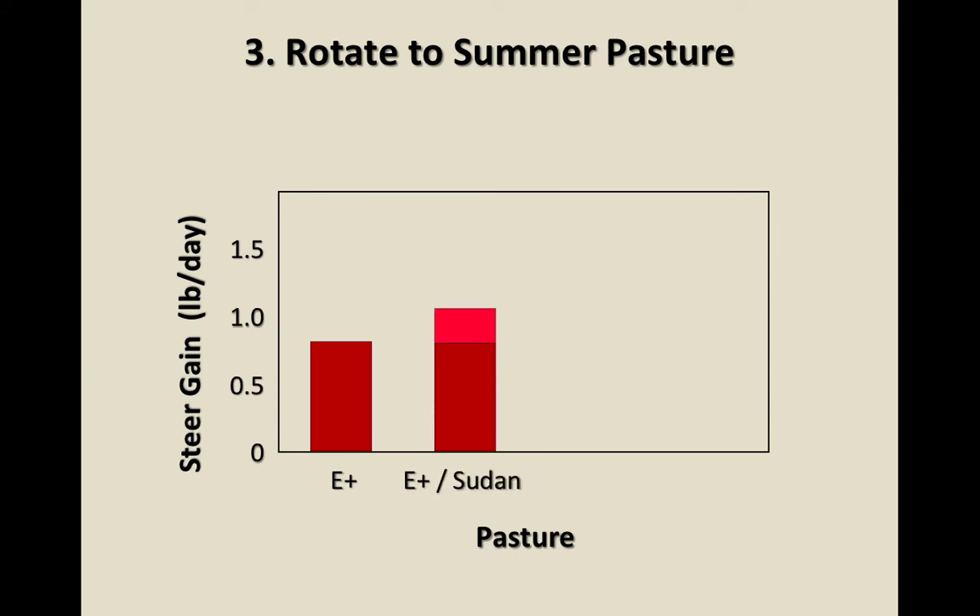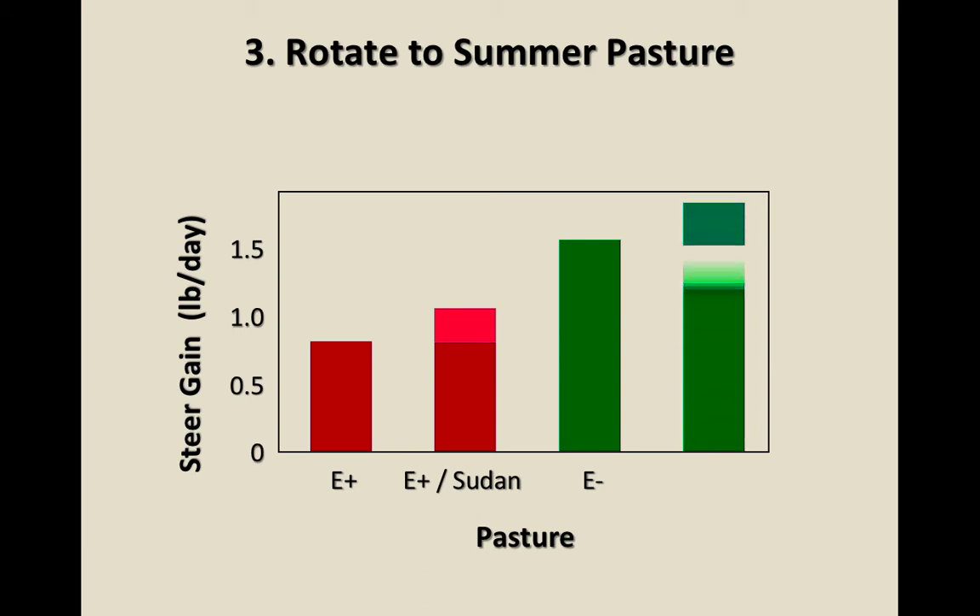Rotating to summer pasture — adding Sudan grass or sorghum Sudan grass and other warm season grasses — gives a bump in gain over toxic fescue. Planting an E-minus endophyte-free or novel endophyte gets an even further bump, and incorporating summer annuals gets you even further still. It helps to be doing things to dilute and ameliorate, but starting with a novel or endophyte-free gives the greatest benefit.